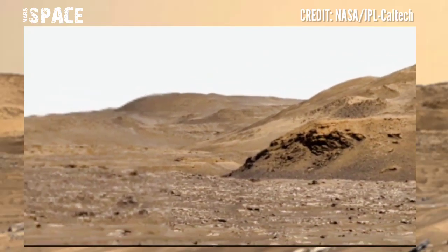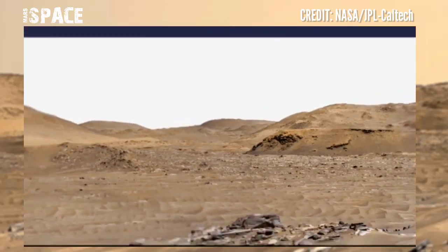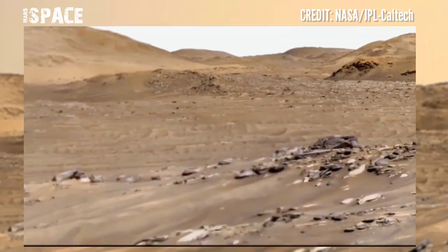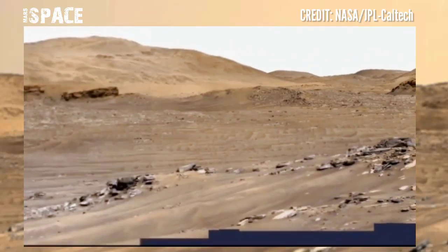But in ancient Mars, the planet was filled with water. Now it's just a deserted planet, so NASA has sent many rovers to Mars.